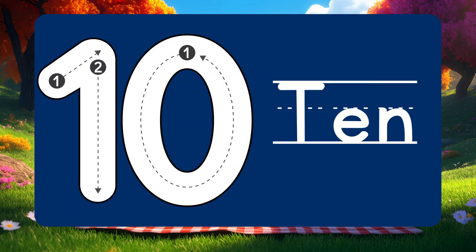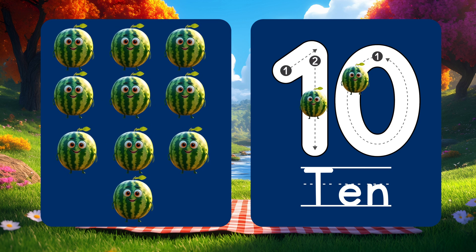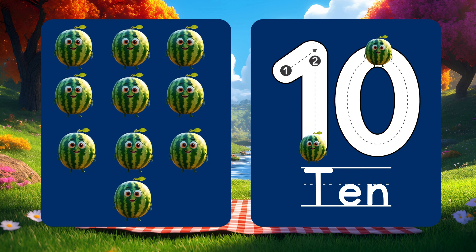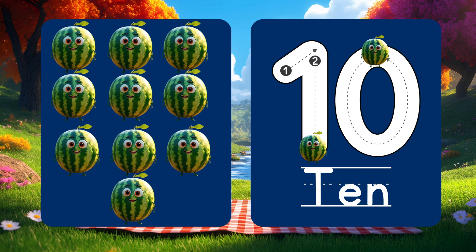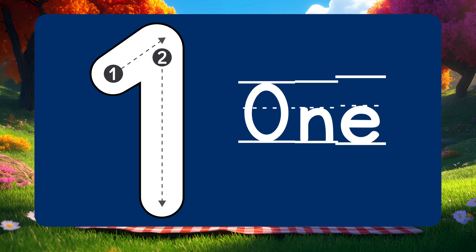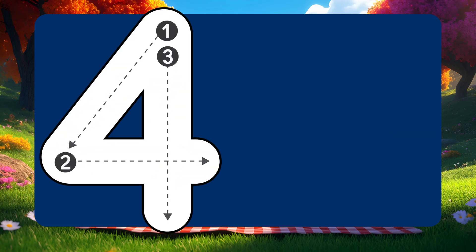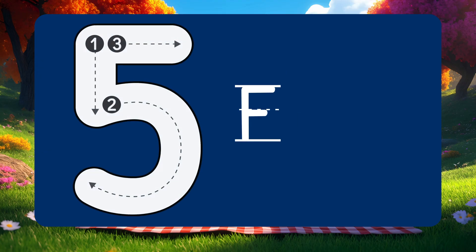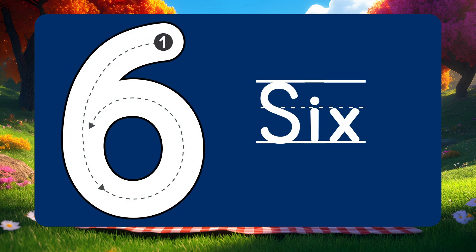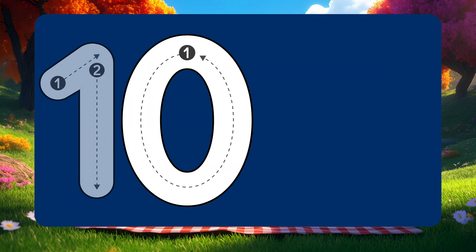Last one! Number 10! 10 big watermelons lined up and smiling! Count them with me slowly: 1, 2, 3, 4, 5, 6, 7, 8, 9, 10!